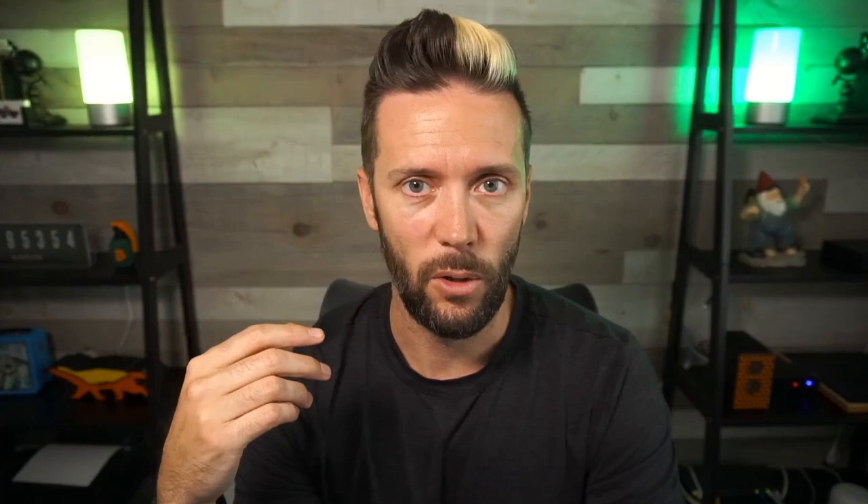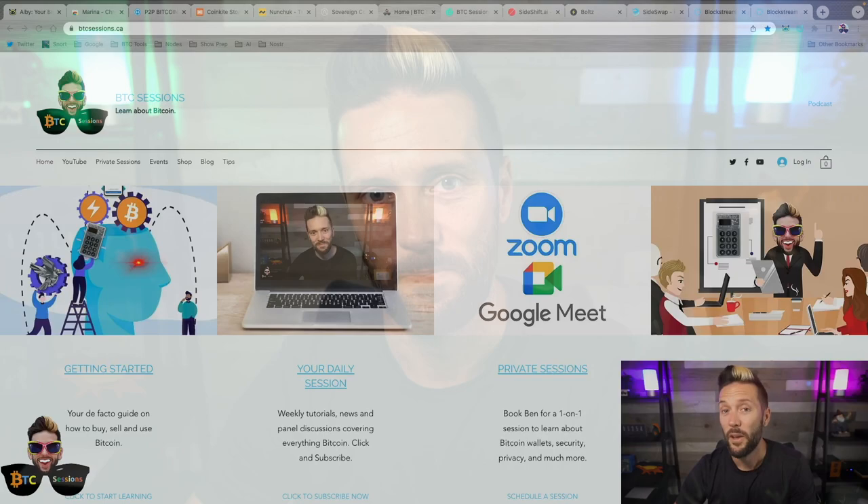Everything we touched on will be linked down below. Thank you so much for watching — please like, subscribe, and share, as that helps a ton getting this content in front of more people. You can check out the sponsors: HodlHodl, CoinKite, Nunchuck, and Start9. If you want additional one-on-one help with this or any other tutorial, head to BTCSessions.ca and book a private session. With that, I am out — have yourselves a wonderful day, wherever you may be. See you next time for your daily session.